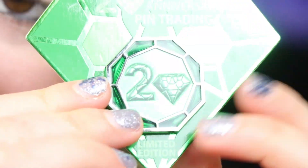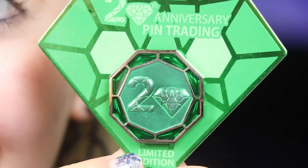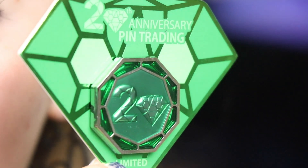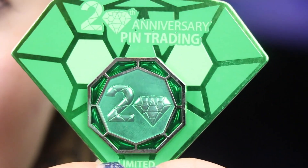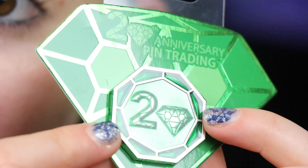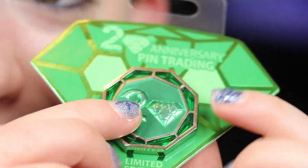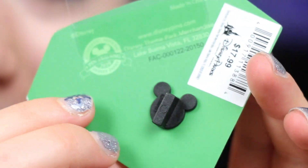Also in this bag is another pin. I did not realize that Downtown Disney got some of these — the 20th anniversary pins from the event. This is the completer pin. Love the hidden Mickey there on the packaging and love the stained glass look.